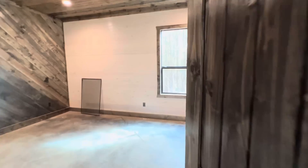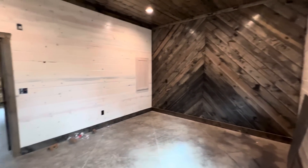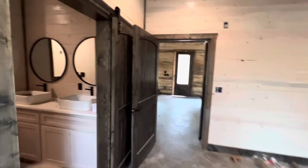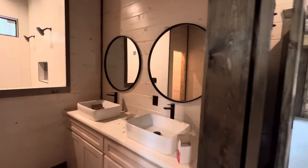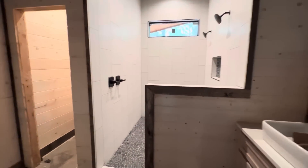There's a full master here with a full bath and double shower.